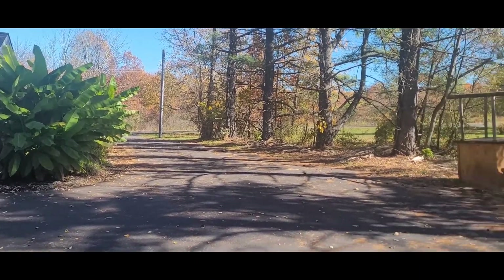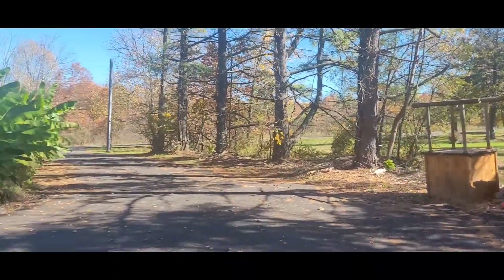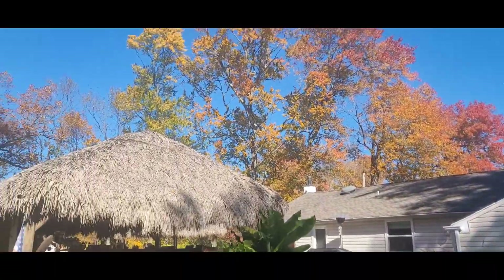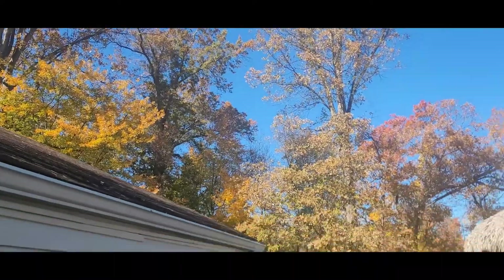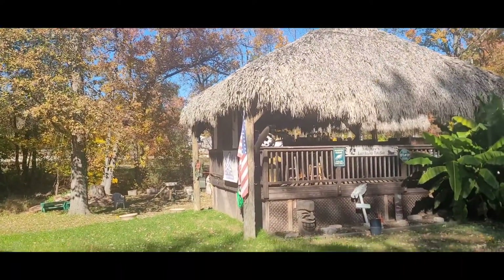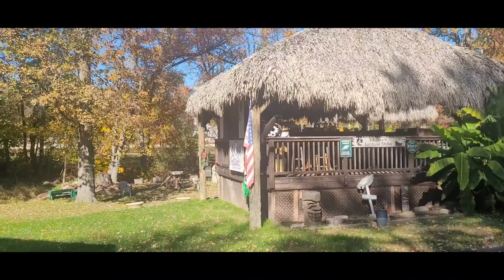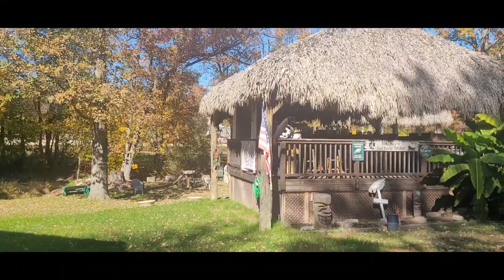Hey guys, welcome back to the Tiki Kev shop. First time doing a selfie video, I think. It's beautiful all day today — nice out, probably mid-60s maybe. The trees are turning, a lot of leaves. Something just fell; I don't know if you heard that, but the wind picked up and something got blown down over there inside the Tiki Hut. Who knows what it was — I'll go up and check it out later.